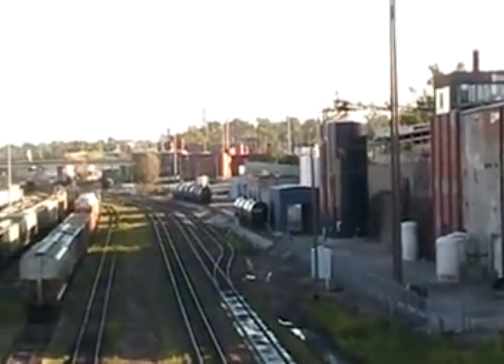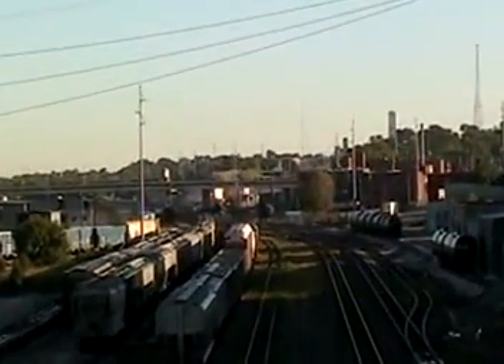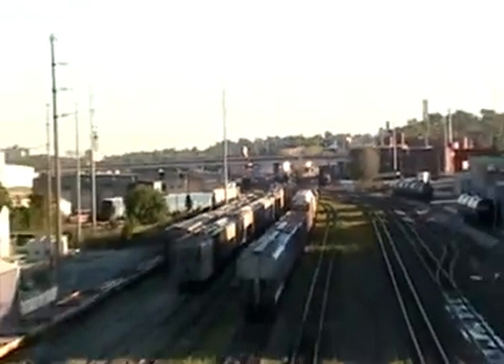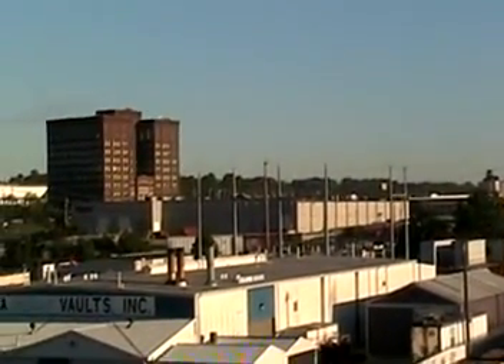Looking pretty much straight north, moving to the west. There's the L Street Bridge in the background. Stockyards Exchange Building.